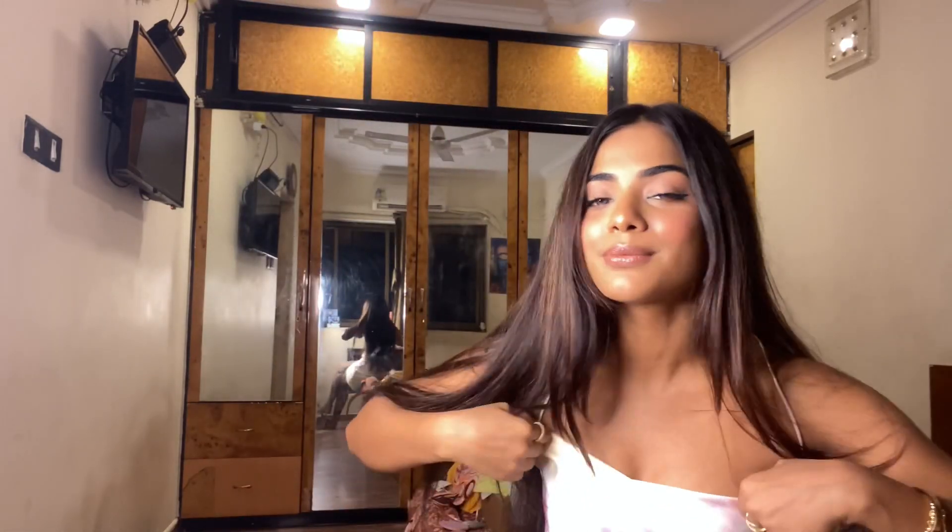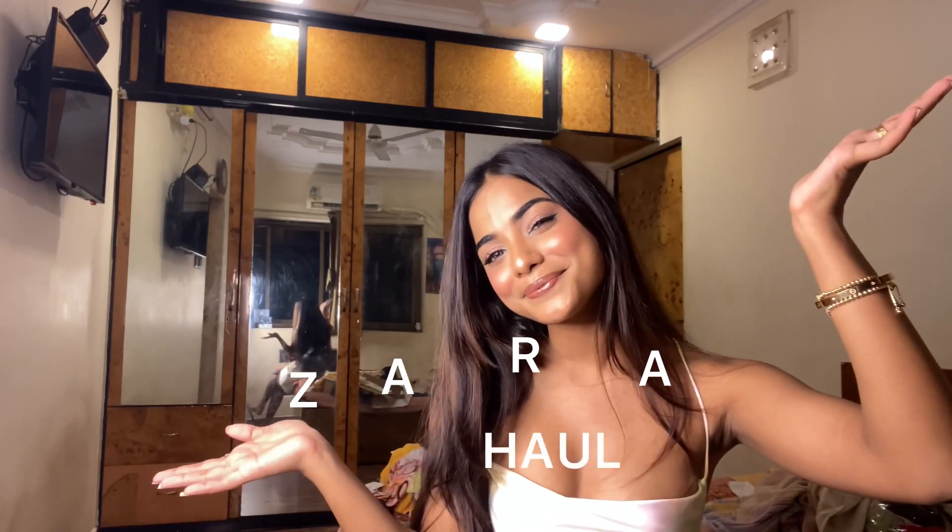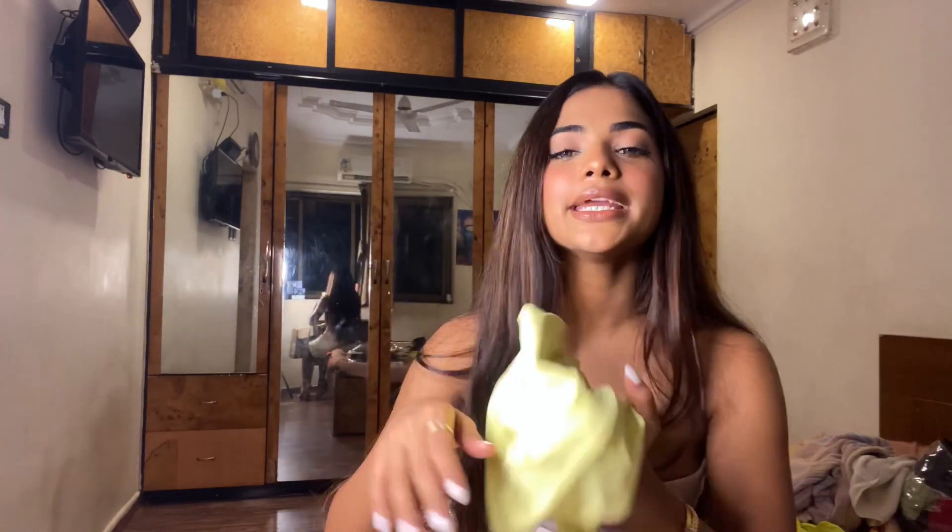Please ignore the lighting, I don't know why it's so bright. Please ignore the background too. Hi guys, welcome back to my channel! This is a very random video — I don't usually film videos like this, but I probably should start. So this is my first haul video. I'll start with the random things.